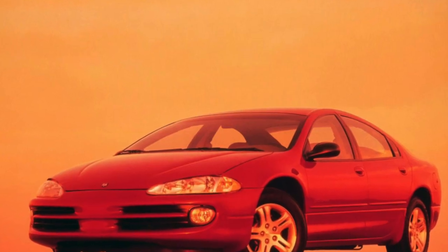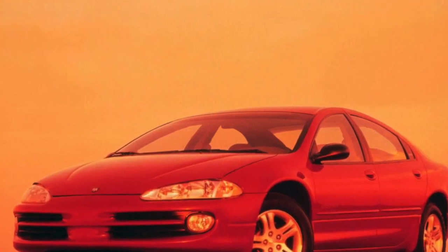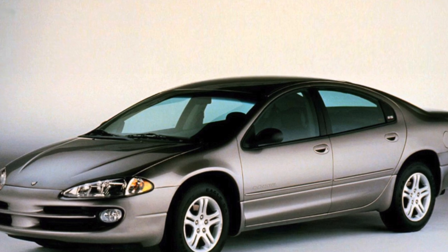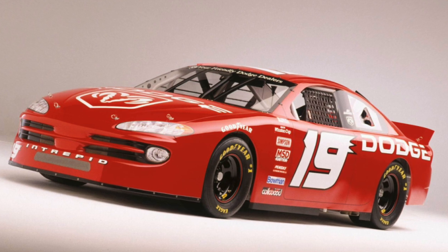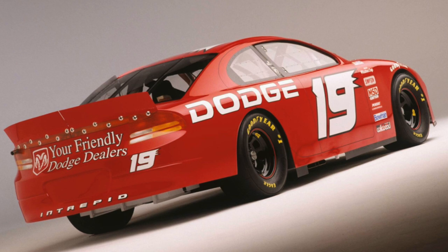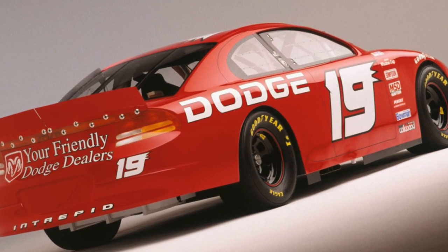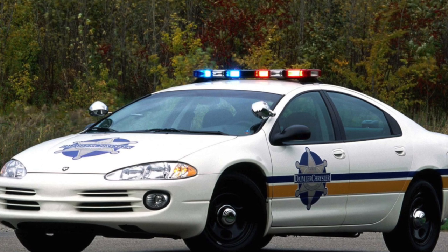One should not think that the chassis of American cars is fragile and designed only for smooth roads. In the United States, secondary roads are sometimes in approximately the same condition as in Russia — potholes on the pavement won't surprise an American. Therefore, the suspension of the Dodge Intrepid is quite strong, though not eternal. Importantly, there are no expensive spare parts in the chassis, especially if you don't buy them at an official Chrysler service station — many non-original but quality parts are available.